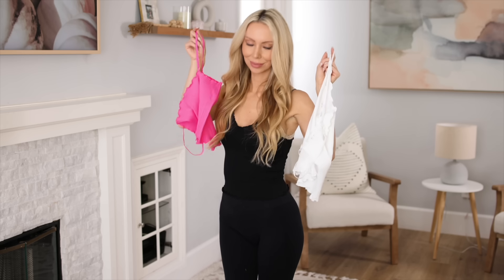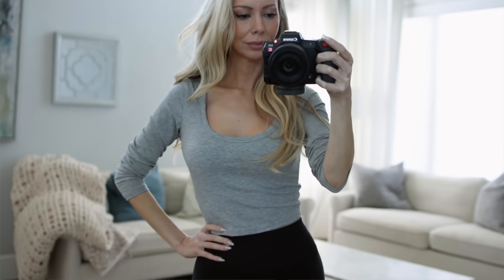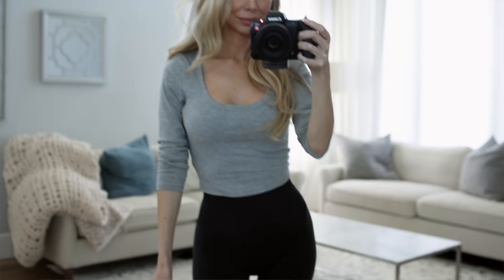Another trend is these ruffle-edge tops. At Free People they're $30 each, but on Amazon you can get three of them for $30. And these Skims scoop-neck ribbed long-sleeve tops are a really good fall staple — I found a very similar-looking one on Amazon for half the price.